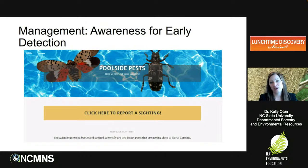We also want people to know what they look like so they can report them quickly. If they report quickly, we have a much greater chance of eradicating the population before it becomes a bigger problem. To combat this, we started a program called 'Poolside Pests' last year, to increase awareness for the spotted lanternfly and the Asian longhorn beetle — two invasive insects found in neighboring states: spotted lanternfly in Virginia, and Asian longhorn beetle near Charleston, South Carolina.